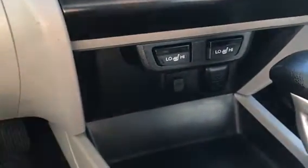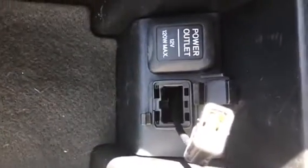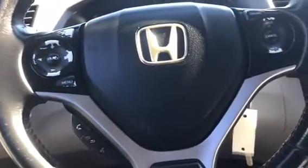You do have an aux cord port right over here as well as your power outlet. And then in the middle console, you have another power outlet and a USB cord to connect. You can use your phone, and there is a speaker up here at the top as well as the sunroof.